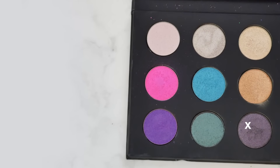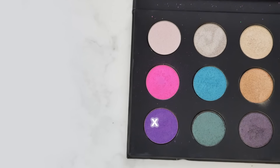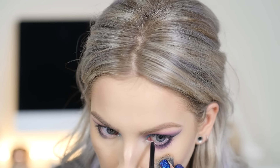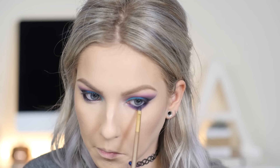For the lower lash line, I'm using that dark purple on the outer third and smudging it really close to the lashes, then blending it out with the lighter purple from the same palette. Then I'm lining the waterline and setting that with the same navy blue used on the outer corner, and blending it a little bit down into the purple as well to make it extra smoky.